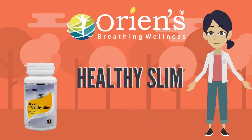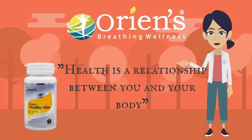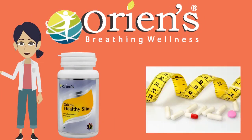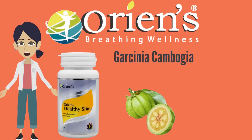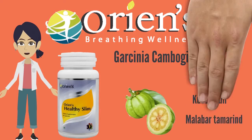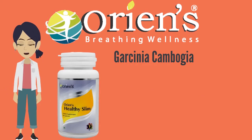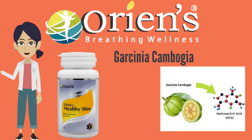Orient's Healthy Slim — health is a relationship between you and your body. Orient's Healthy Slim is a safe weight loss supplement prepared with the well-known fruit Garcinia cambogia, commonly called Hudumpuli and Malabar Tamarind. It is a small pumpkin-shaped fruit. Garcinia cambogia extract in Healthy Slim has plenty of hydroxy citric acid.